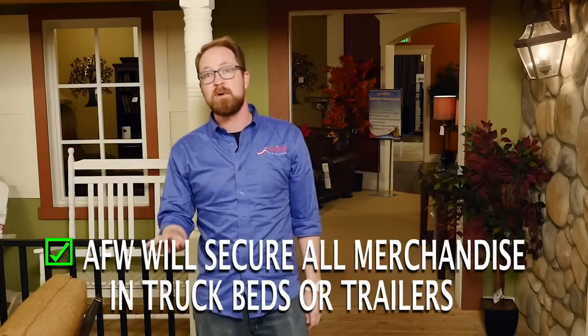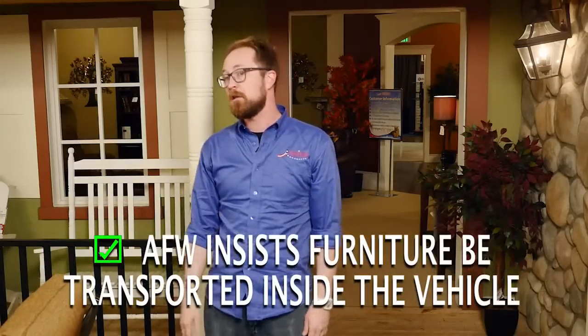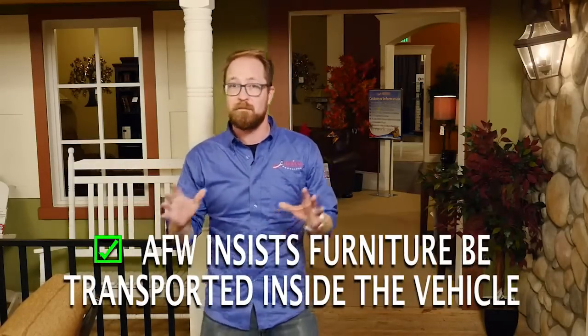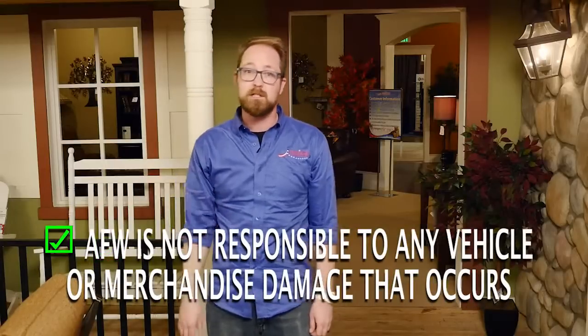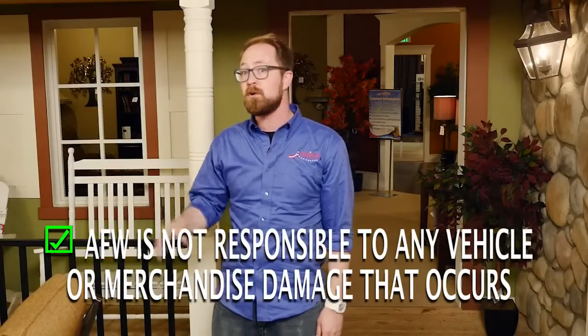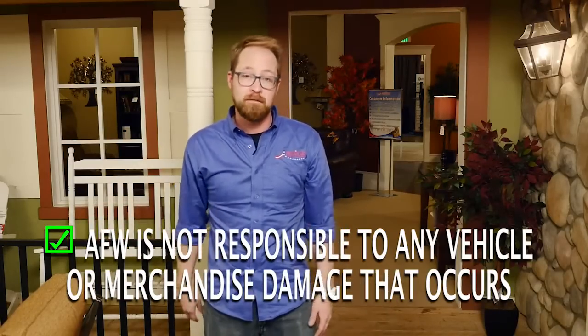If you have a truck or a flatbed, we insist on securing it to keep it from flying or falling out. For all other types of vehicles, we insist on putting the furniture inside and not strapped on top. We're not responsible for any damages to the vehicle or the merchandise due to rubbing, stuffing, or overloading of the vehicle.